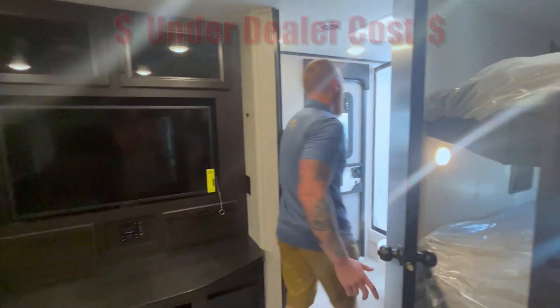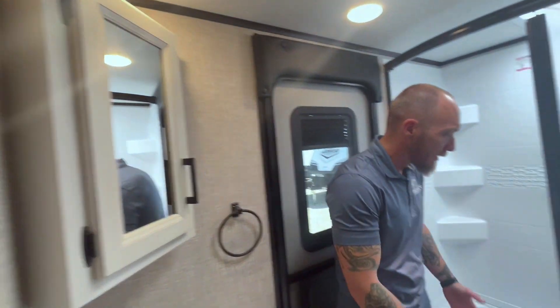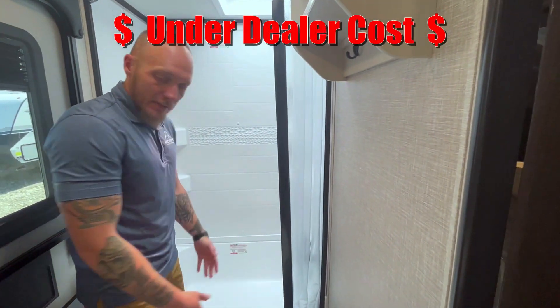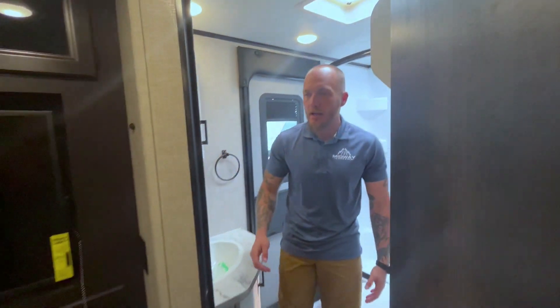In here: huge bathroom with its own door, so if you've got to use the restroom while you're outside you don't have to track through the camper. Big shower, nice toilet, nice sink — just a really nicely laid out, well thought-out unit.